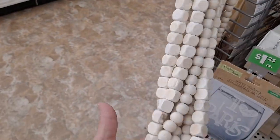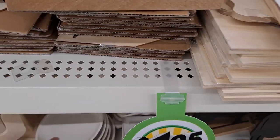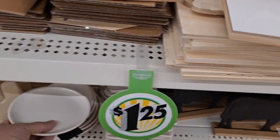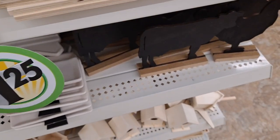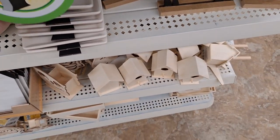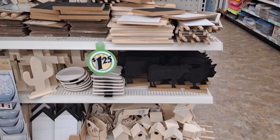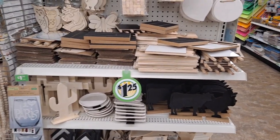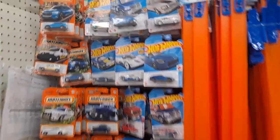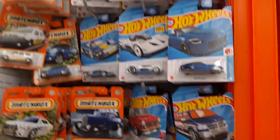Look at these — they have the kickstand on the back. Cute little birdhouses. You can just come up with a ton of fun things to do to decorate your home, to do with your grandchildren or your kids. I'm coming down the toy aisle.